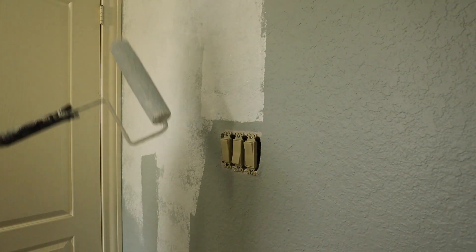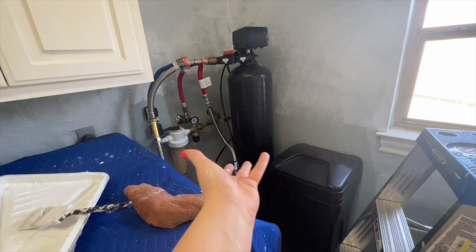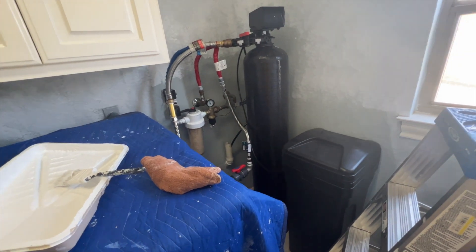I basically finished priming in here, except for this back wall — I just don't know how to get in there without causing a huge mess. There's a high likelihood that I painted more of me than I did the wall. I think I'm going to move into the next room and prime because I have a little bit of primer left over, so we'll just keep going.